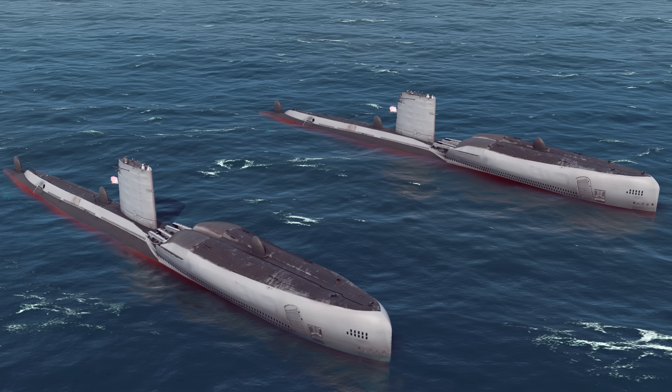So today we're going to be looking at the Greyback and the accompanying Regulus I and Regulus II cruise missiles.